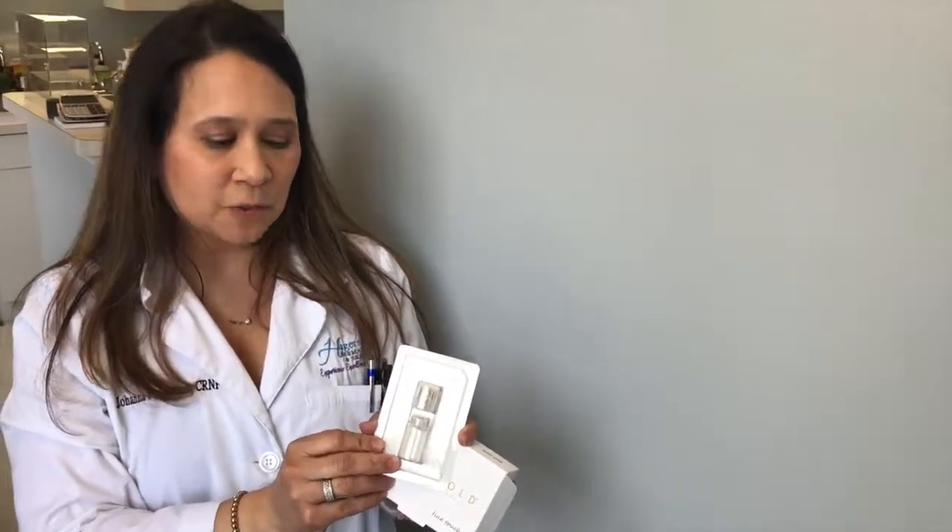Call our office for a complimentary consultation to see if you're a good candidate, and you'll be really happy with Aquagold!